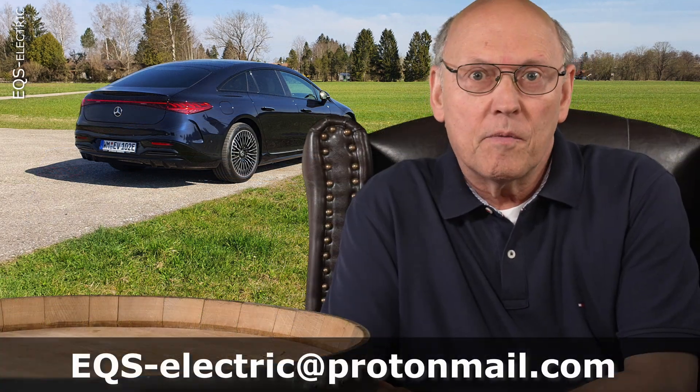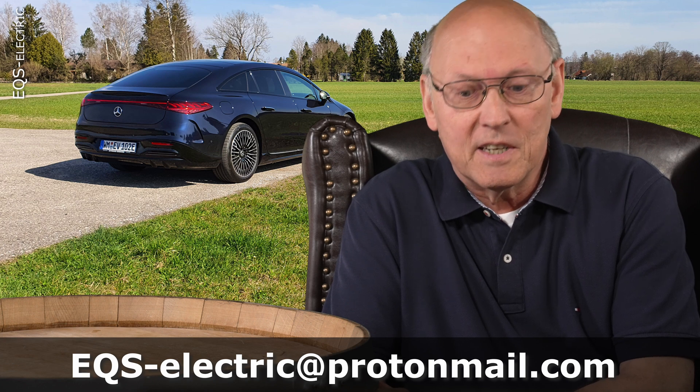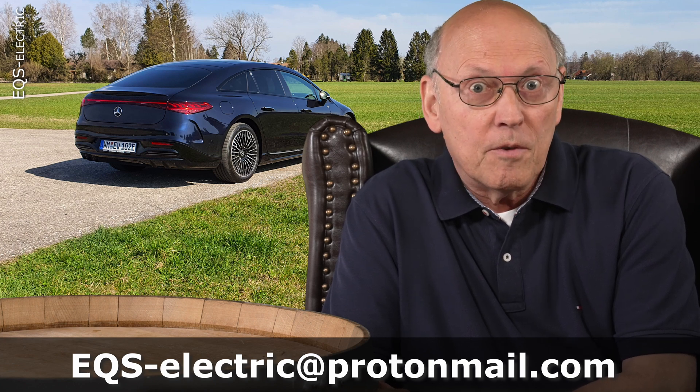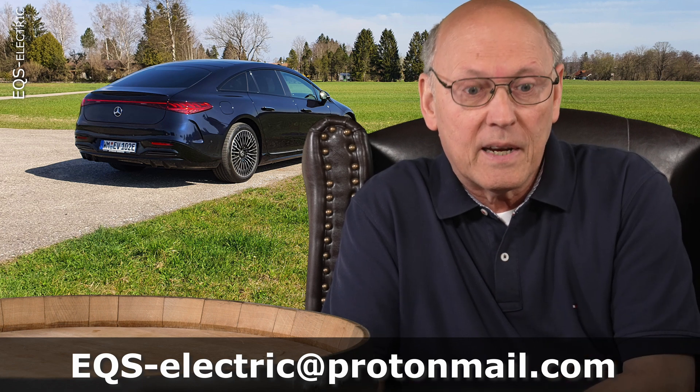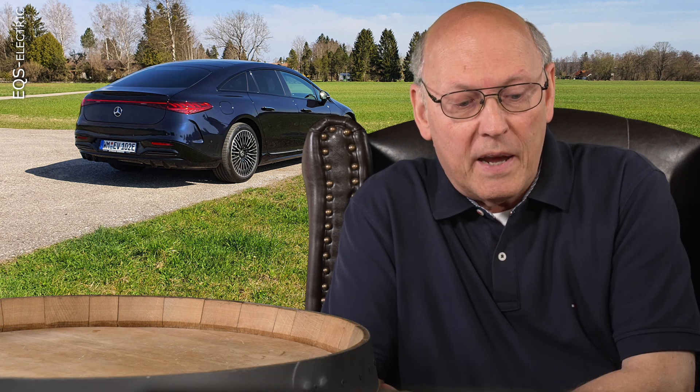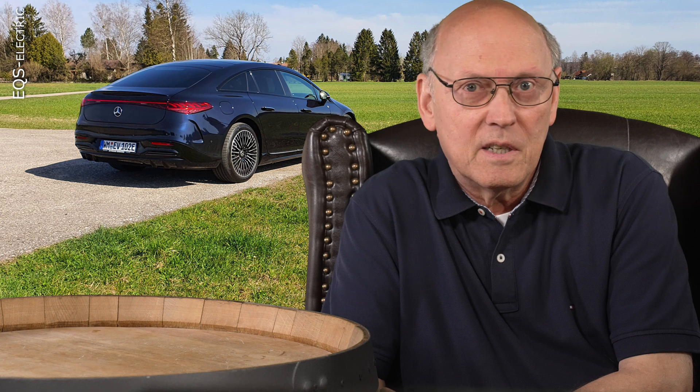One of the special features of the Mercedes EQS is its four-wheel steering system. Not only the front axle has turning, moving wheels, but the back axle as well. Why? Does that make sense at all? We will discuss this in this video. The first mass-produced car with a four-wheel steering had been the Honda Prelude in 1987.